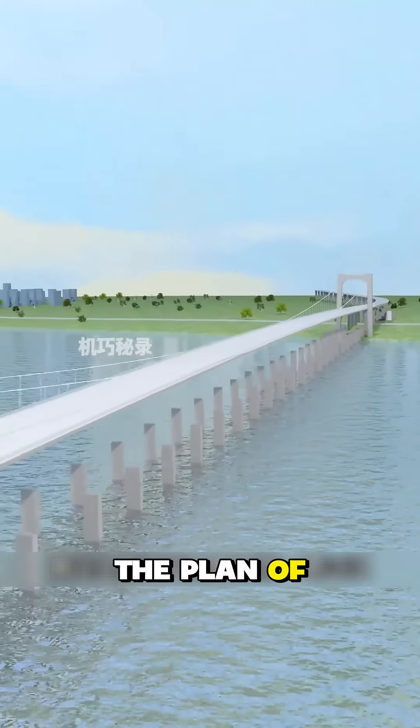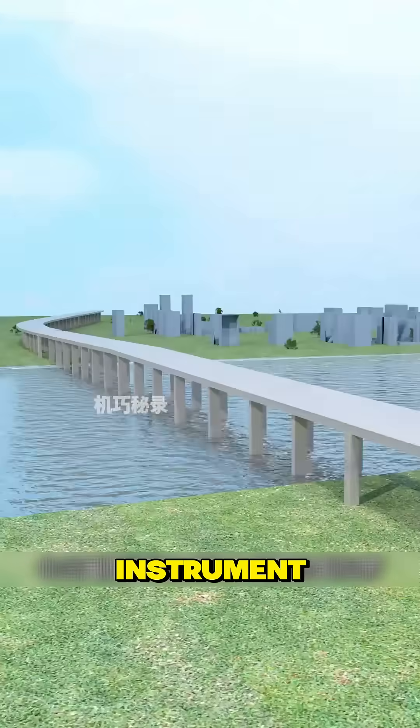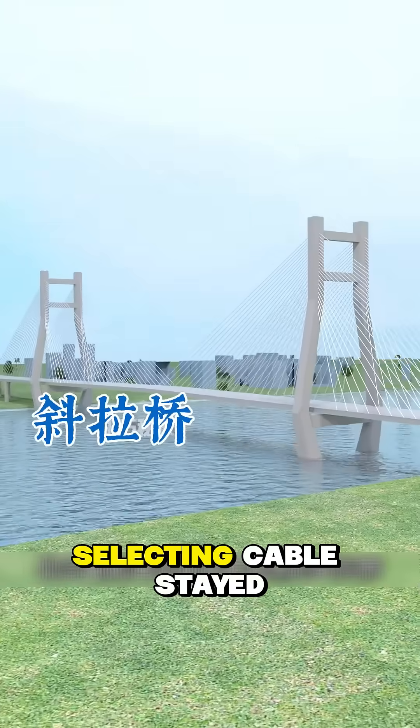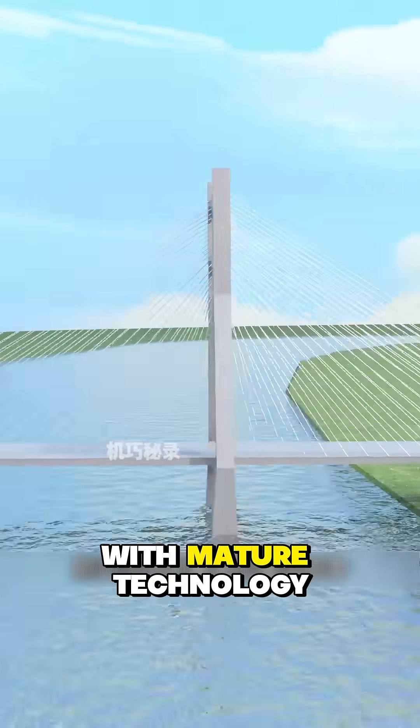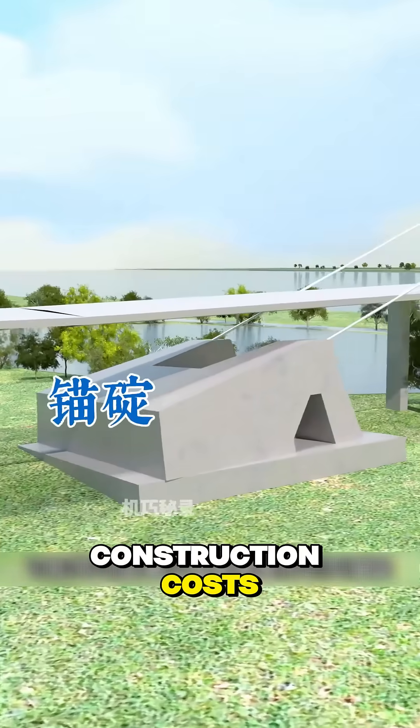The plan of choosing the north slope from the south was put forward. The main channel crosses the river with a suspension bridge instrument to ensure the waterway is clear, while selecting a cable-stayed bridge with mature technology for the side channel. The sandbar foundations are relied upon to reduce construction costs.